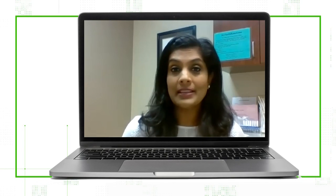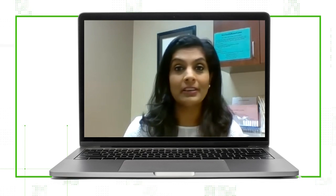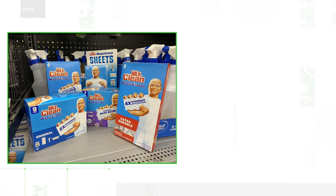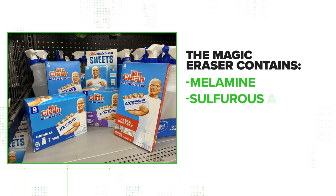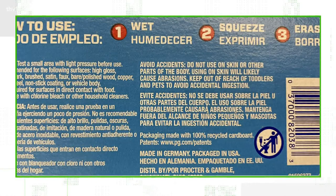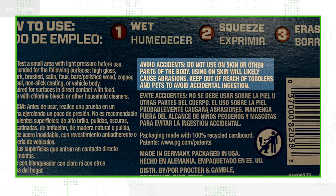Dr. Cooper says: 'I don't think it's a good idea to put any cleaning chemical in your mouth. There are chemicals that can be harmful.' According to the US patent, the Mr. Clean Magic Eraser contains melamine, sulfurous acid, formaldehyde, and sodium. Procter and Gamble warns on the box: do not use on skin or other parts of the body.